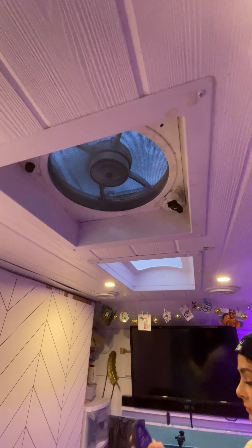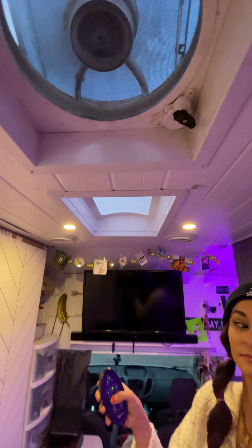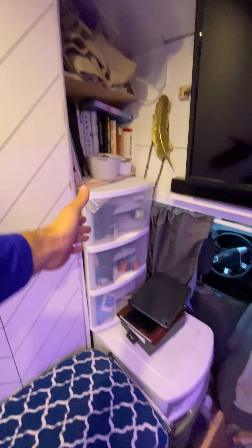This is the fan — Fantastic Fan, a really good one, love it. It's pretty fantastic — has a rain sensor. Some book storage shelves, lots of storage here.